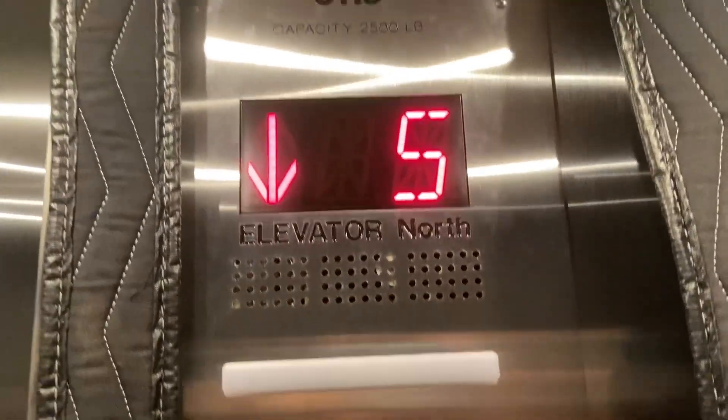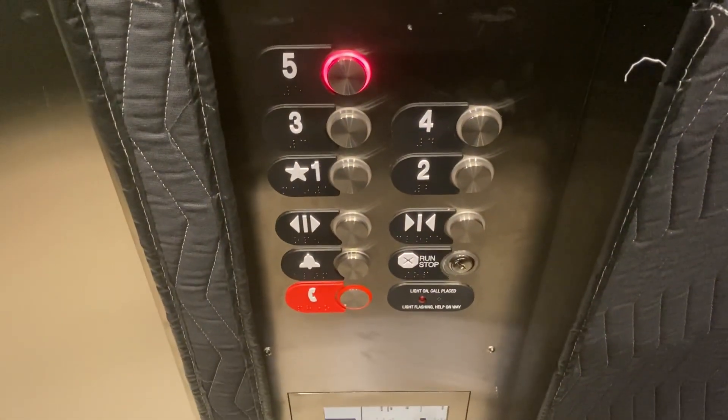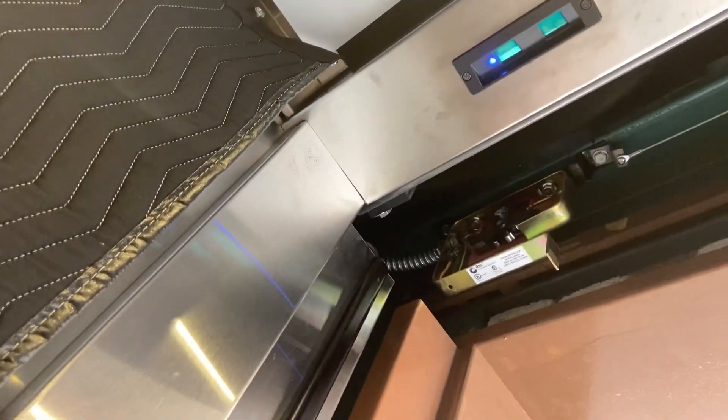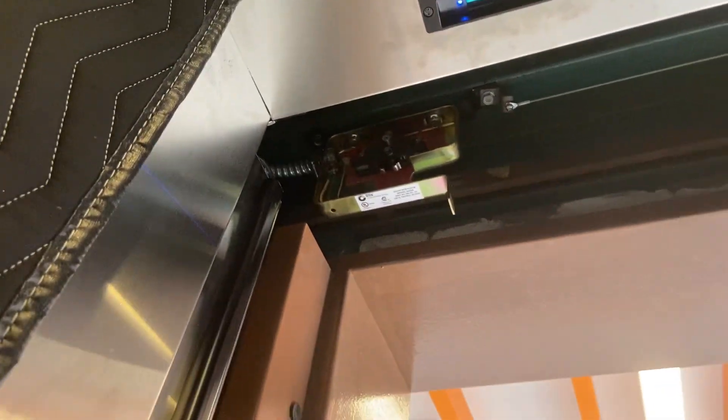5th floor. Wow. Still got a little extension piece from the Dover. See, there's a barrel down there. There's a hydraulic ram, a.k.a. piston. That is not covered up properly — they need to work on that.